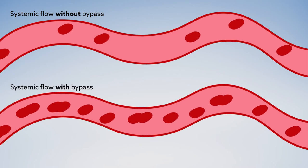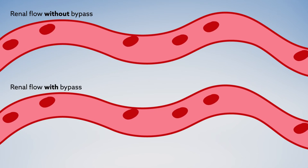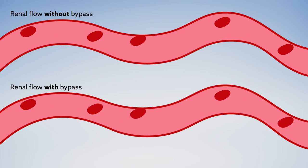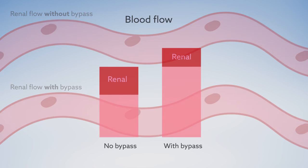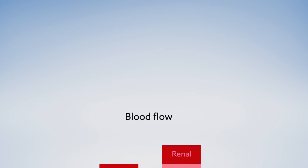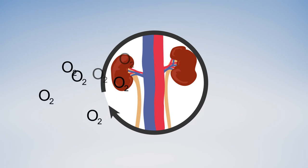The researchers found that even though blood flow and oxygen to the entire body increased during bypass, that was not the case for the kidneys. Instead, renal blood flow remained the same, meaning that proportionally, the kidneys were not getting as much blood as before. Somewhat surprisingly, kidney function also stayed constant, and therefore demanded the same amount of oxygen as before bypass.